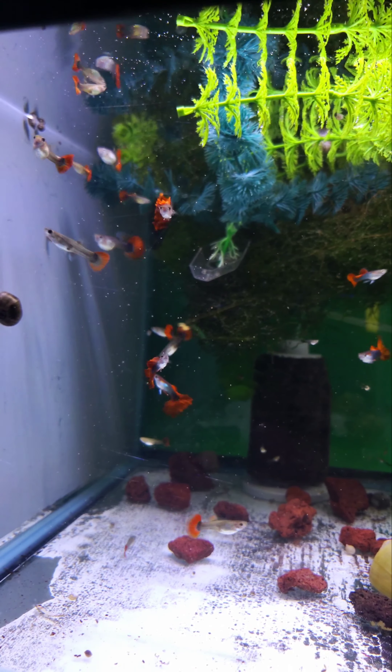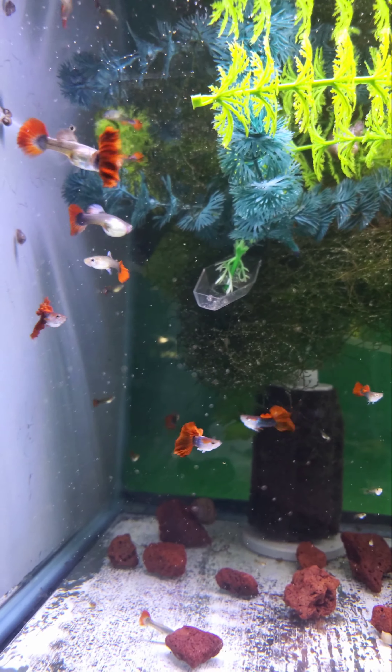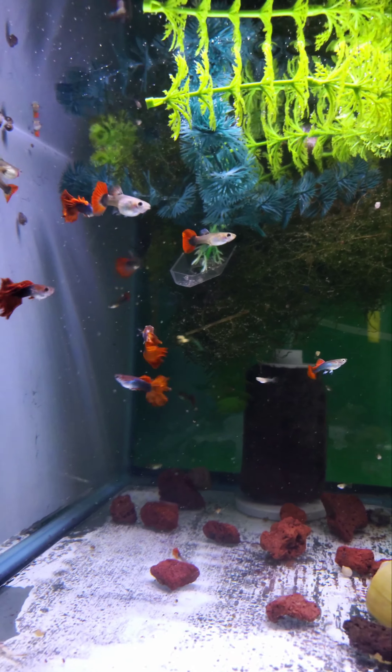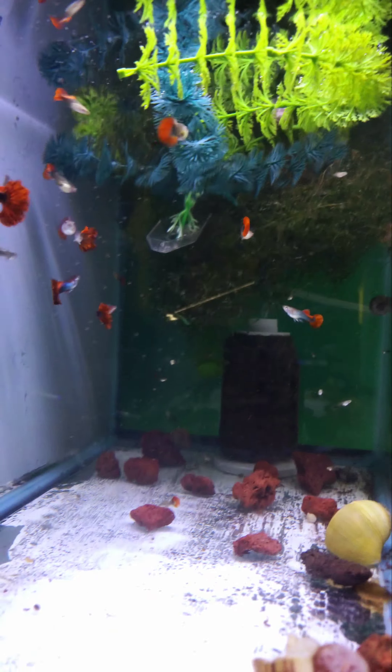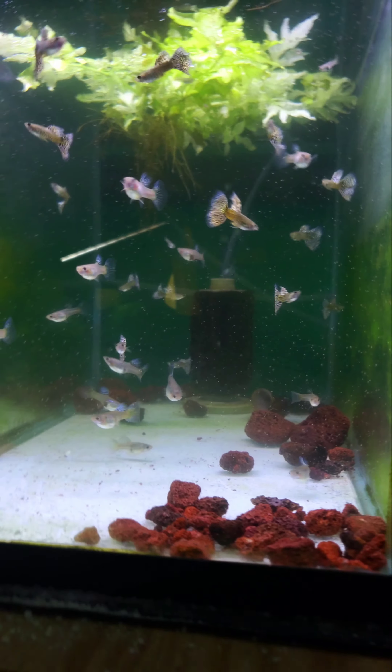These are the Half Black Rose Tails — beautiful, beautiful strain. These are ones I've raised out on my own; the parents were imports. Same with these — raised all these out on my own.